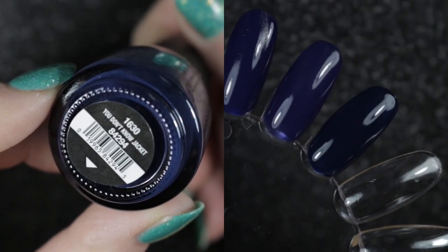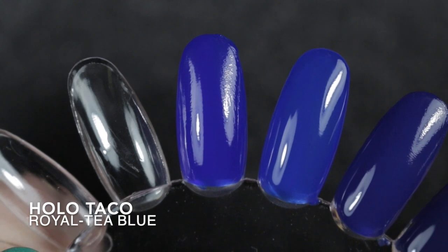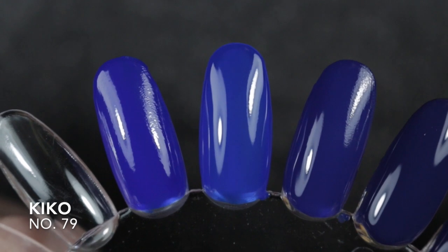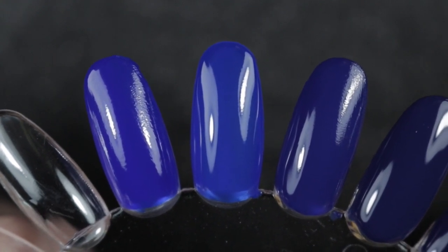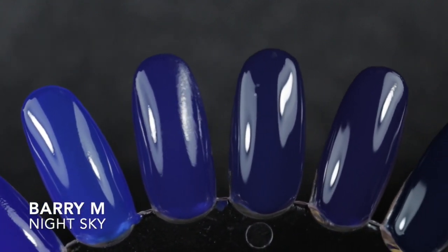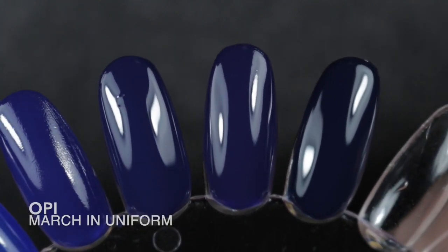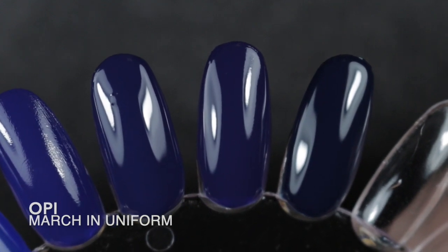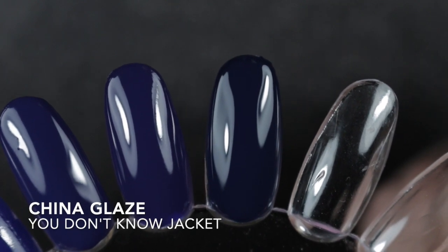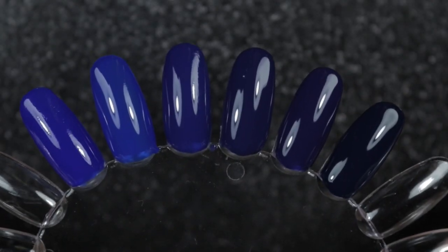So here we have in close-up each of the polishes now with two coats. The first is Royalty Blue by Holo Taco, then we have the Kiko polish number 79, OPI's You're So Euro, Barry M's Night Sky, OPI's March in Uniform, and finally China Glaze You Don't Know Jacket.